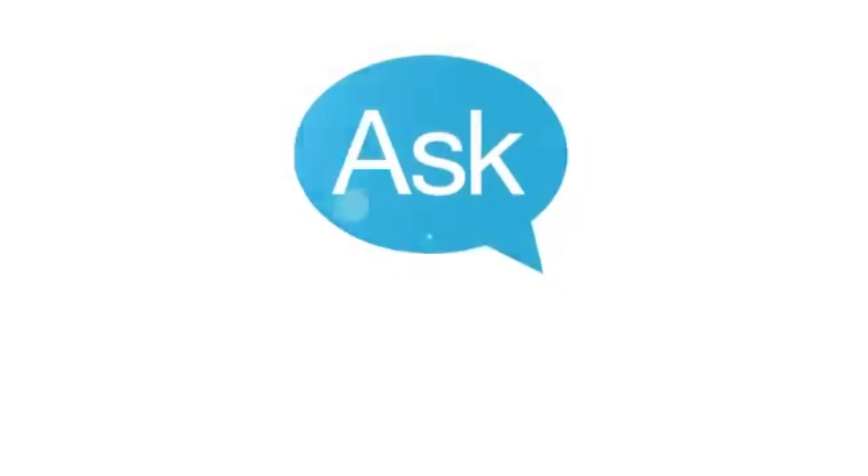Welcome to WebMD's Ask the Pharmacist. We're going to answer some of the most common questions about medications, prescription and over-the-counter, with our expert McCary Marciniak, clinical associate professor with the UNC Eshelman School of Pharmacy.